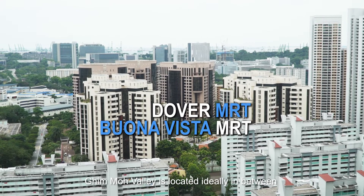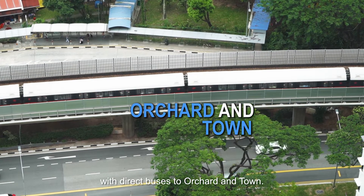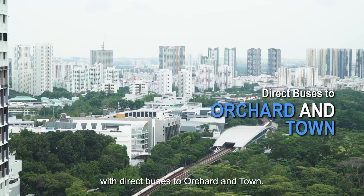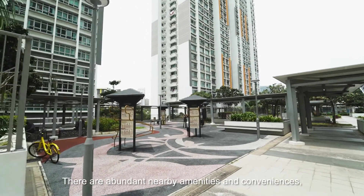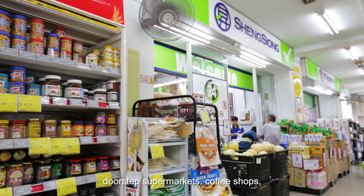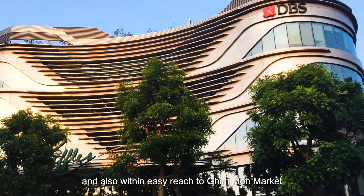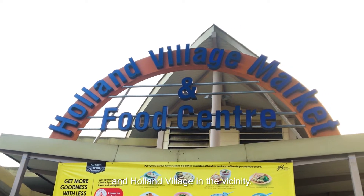Clementi Valley is located ideally in between Buona Vista and Dover MRT, with direct buses to Orchard and town. There are abundant nearby amenities and conveniences — doorstep supermarkets, coffee shops, and also within easy reach to Clementi Market and Holland Village in the vicinity.